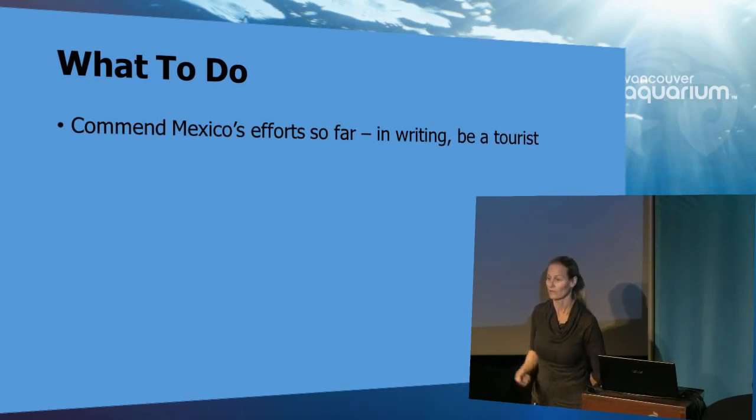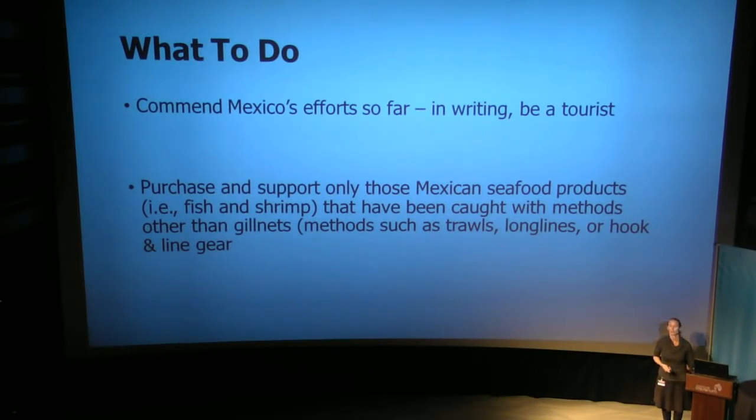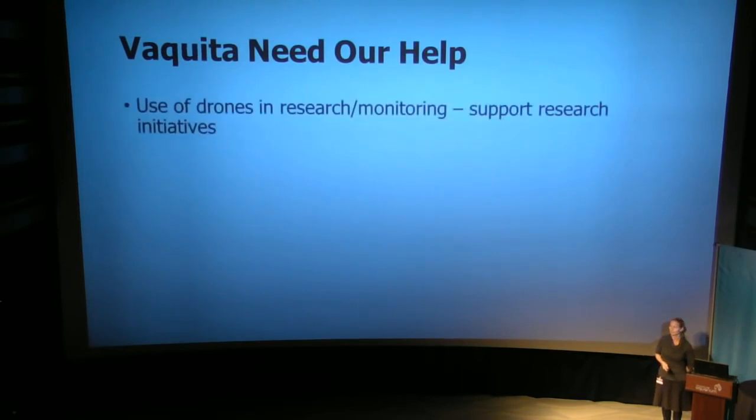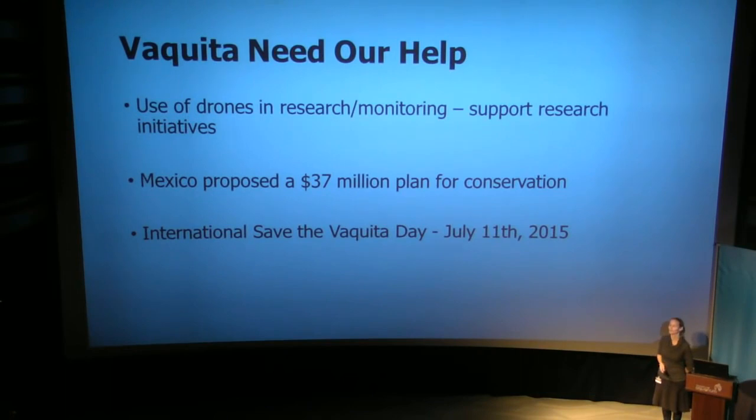So what can we do? The first thing is to commend Mexico's efforts — I think all Canadians should be tourists in Mexico. Let's go support the country and support Vaquita, especially in February. But we can also do things throughout the year. We make decisions at the grocery store that have international ramifications — we need to shop well. If you're buying fish and shrimp from Mexico, make sure it's been caught with methods other than gillnets: trawls, long lines, hooks, line gear. There's been innovative research using drones for monitoring in the Sea of Cortez. Mexico has proposed a $37 million plan for this conservation. And mark your calendars — July 11th is International Save the Vaquita Day. Google it and participate.